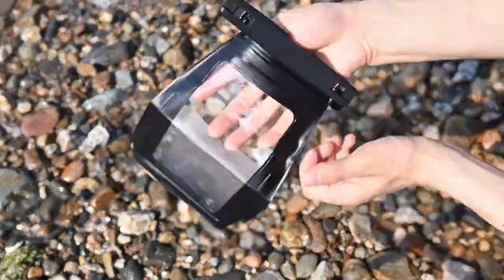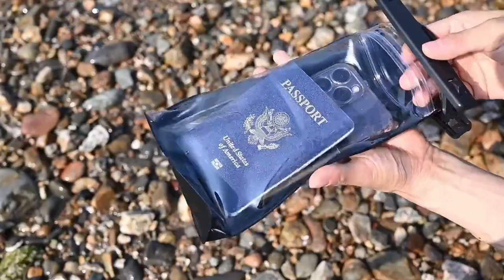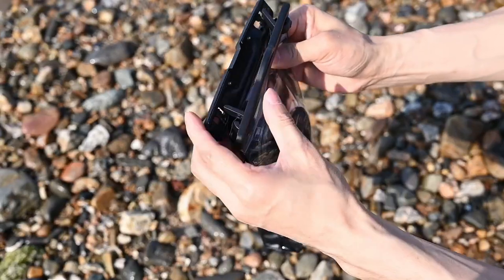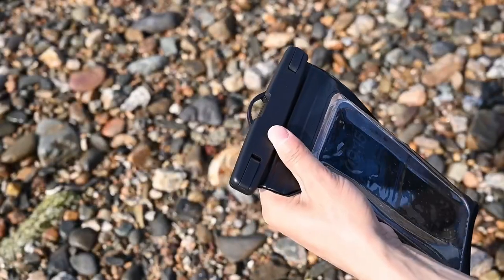Let's dive into the best iPhone 16 Pro Max dry bags. Whether you're heading to the beach, pool, or on an adventure, these dry bags will keep your phone safe from water, sand, and dirt. We'll explore the top options to ensure your device stays dry and protected in all conditions. Let's check them out. At number three: Pelican 2 Pac Marine.